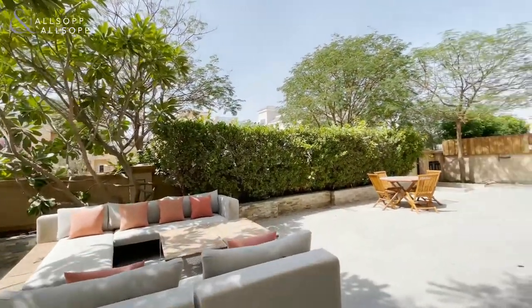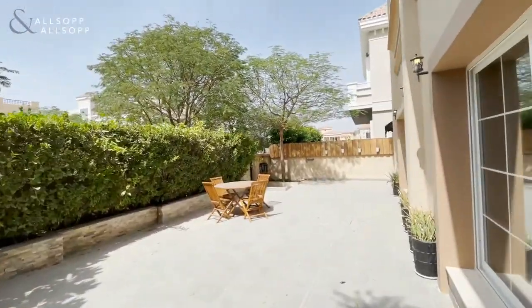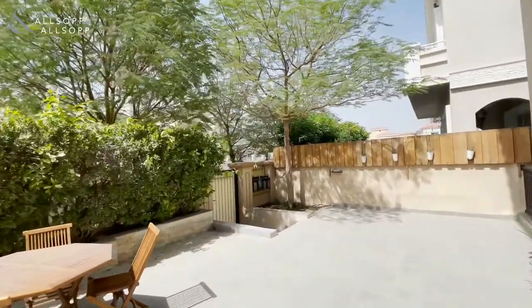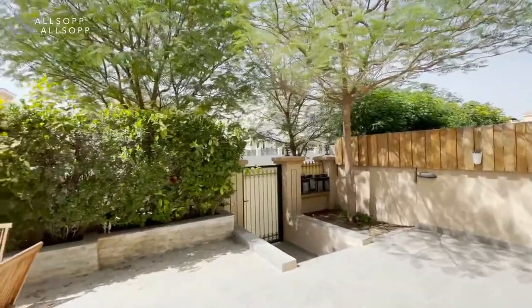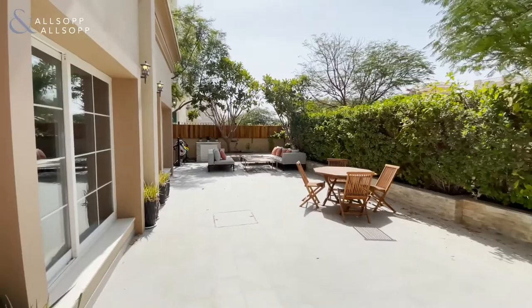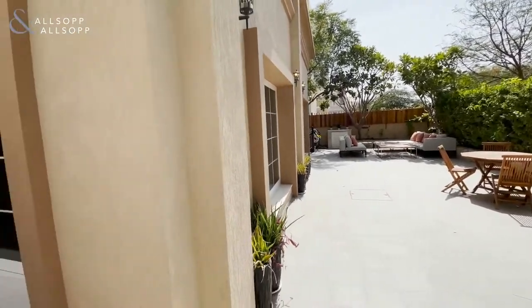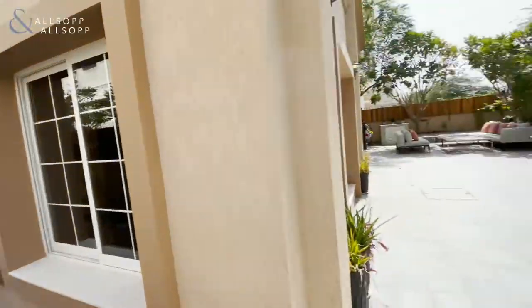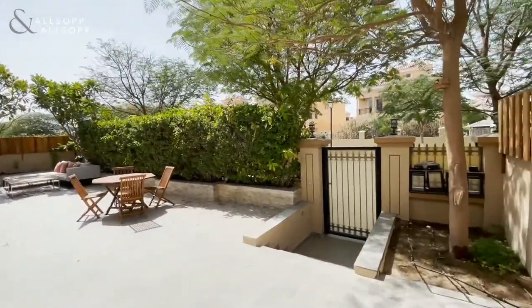Coming outside, you have a very nice low-maintenance garden. There is also a gate here for access to the road. Just to give you a full aspect of the villa — on each side there is also some more space, and it's very private.